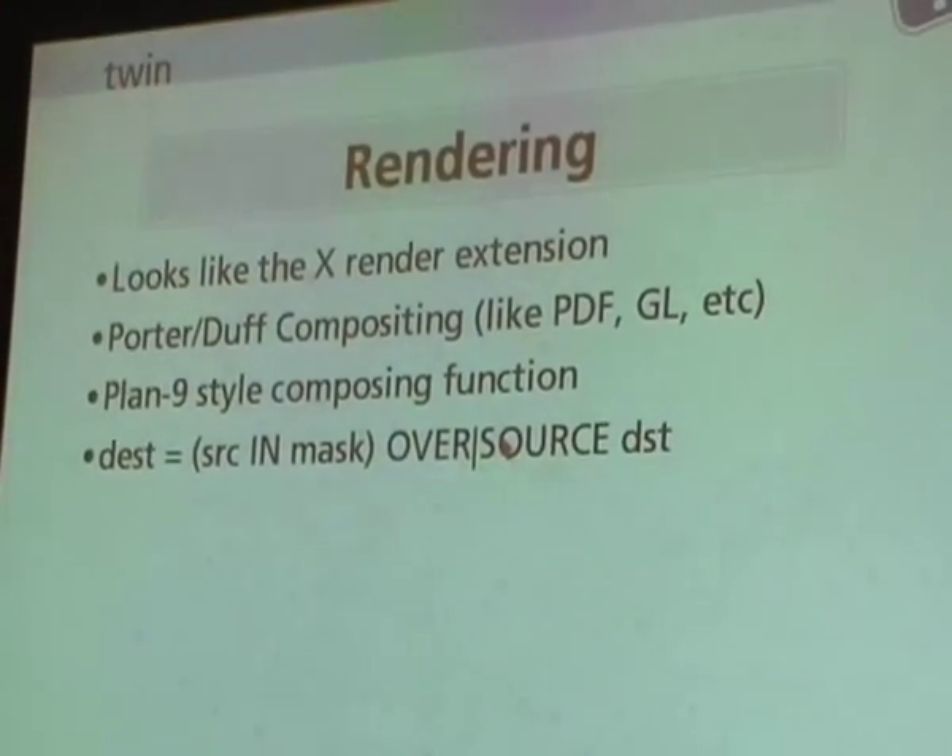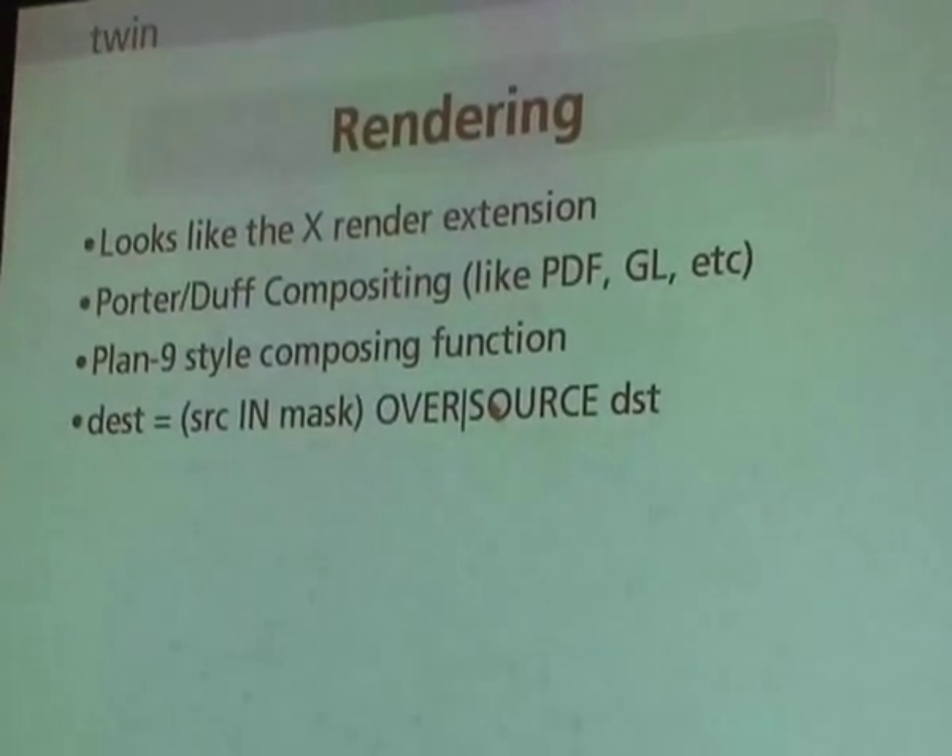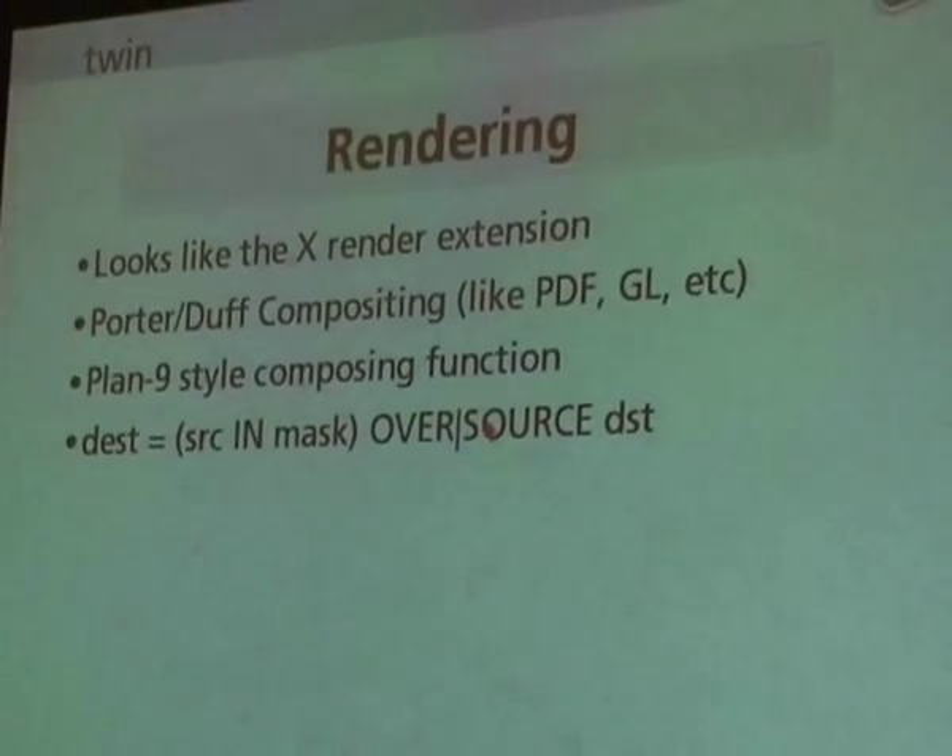Porter-Duff compositing, the usual image operators, Plan 9 style compositing function — we've seen it all before. The only limitation is that there are only two possible operators. In Render we have 16 or something, and that's one of these combinatorial axes. So I only support two of them. Plan 9 only supported one — it only supported Over. But they discovered that to scroll images on the screen or erase things, you kind of needed another one, so I added the second one in.